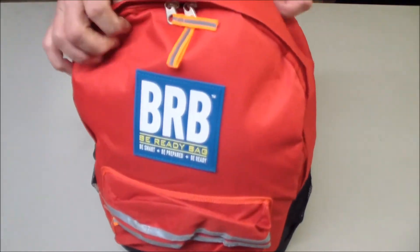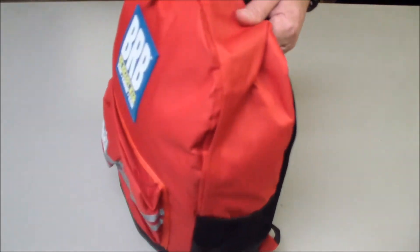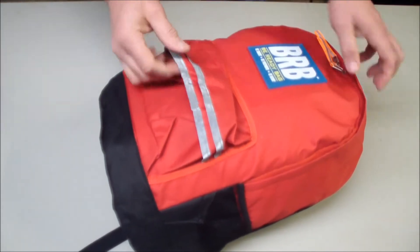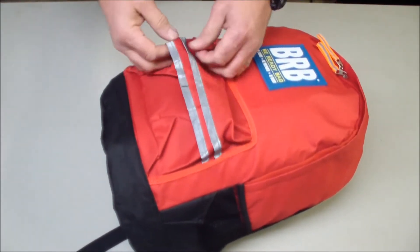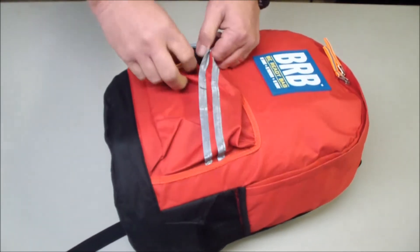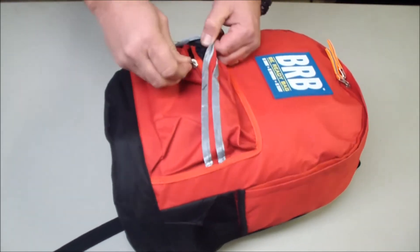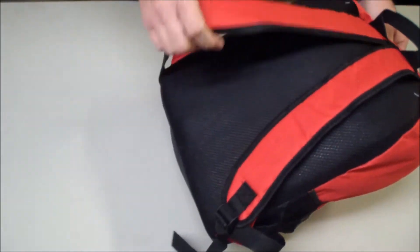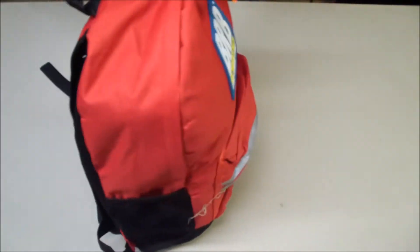The bag itself is an inexpensive backpack. It does have reflective material on it and some pull strings. The outer pocket is completely empty, but it is a picture pocket if you need it. You can sling it across your back and wear it like a backpack.